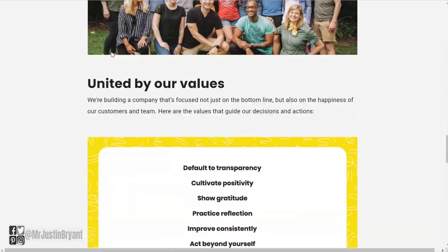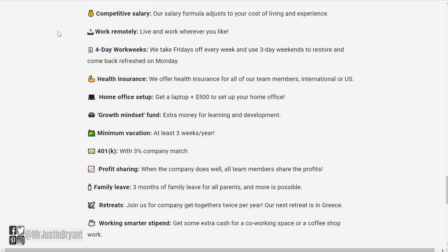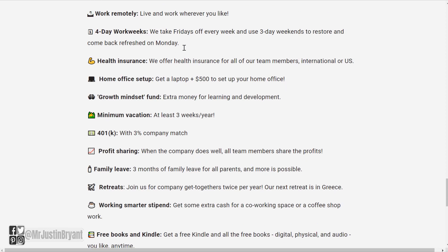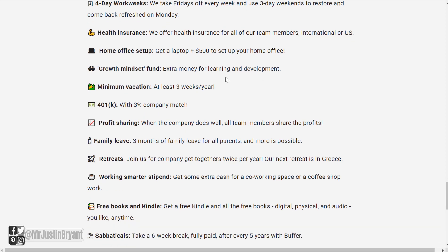You can also see their benefits on this page. Some of the best benefits you'll see for any work-from-home job include a competitive salary, the ability to work remotely from pretty much anywhere in the world, four-day work weeks, health insurance for both international and U.S. members, and a home office setup — a laptop plus $500 to get started.